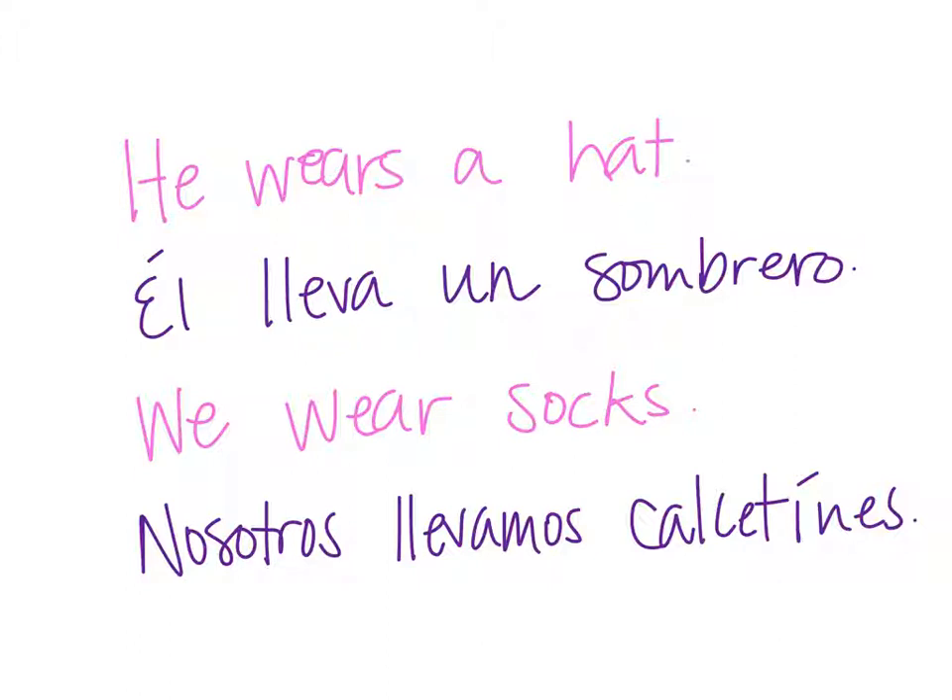If you take this a step further, you could add colors in. What if you wanted to say 'He wears a black hat'? Remember that colors, or adjectives, go after the noun. So: él lleva un sombrero negro. The adjective is inserted right after the noun.